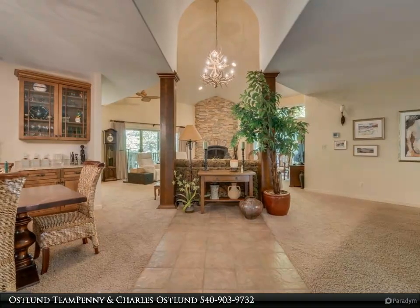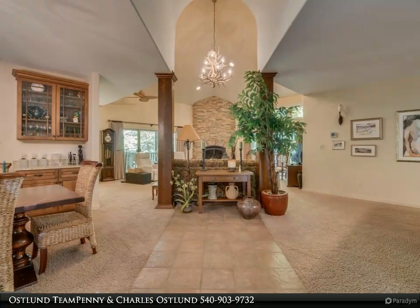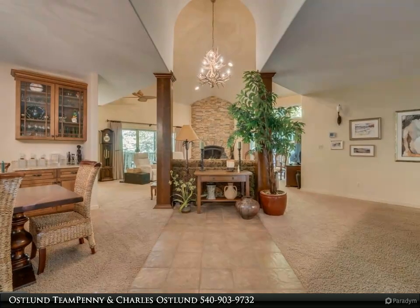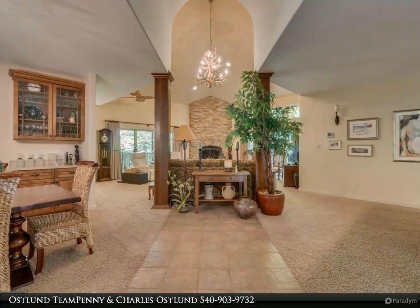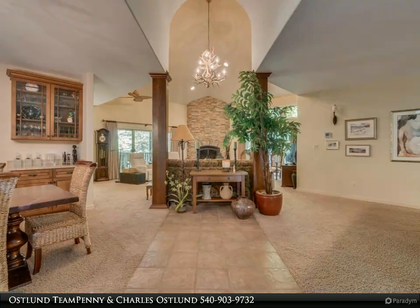The home features over 3,000 finished square feet with two bedrooms and two and a half baths, all with designer finishes. A pool table can convey and currently occupies an area that could be easily converted to a third bedroom or office. The great room also includes a formal dining area.